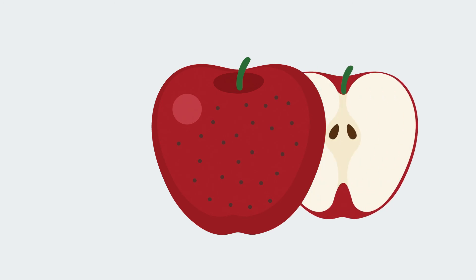In an apple disease called lenticel breakdown, a nutrient deficiency causes the apple's spots to darken and turn into brown pits. This doesn't hurt the inside of the fruit, but it does make the apple look pretty unattractive.